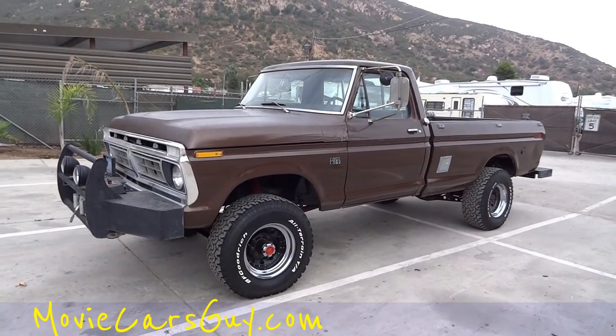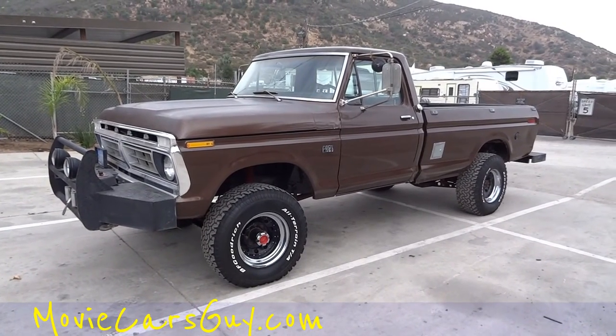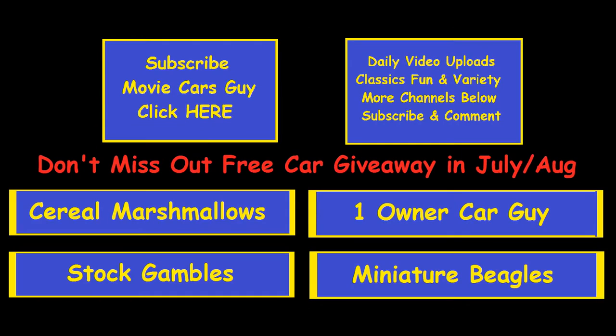Thanks for watching. Nathan, 406-544-6919, and you can reach me anytime at OneOwnerCarGuy or MovieCarsGuy.com. Thanks for watching, and we'll talk to you. Bye.